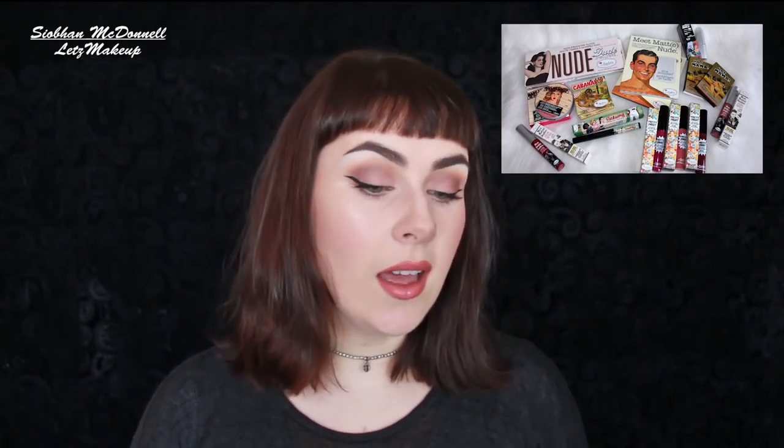How's it going? Today's video is a Balm focused video and we are focusing on the Balm.